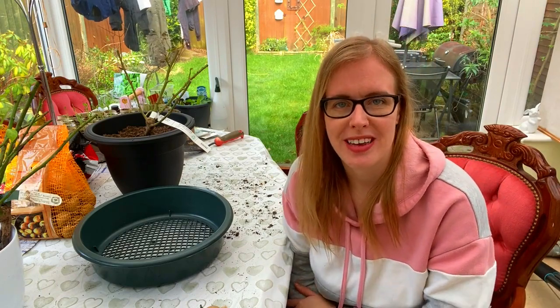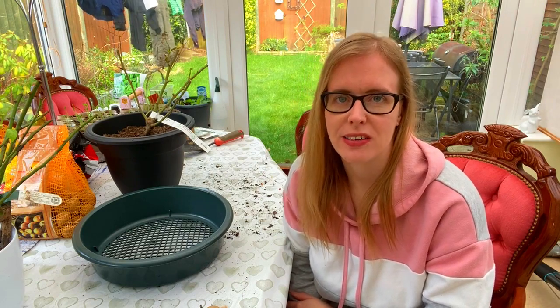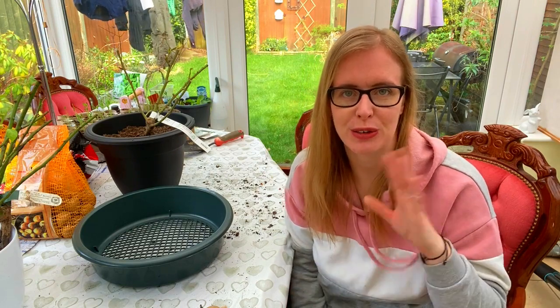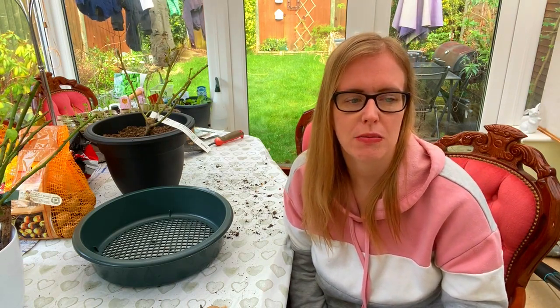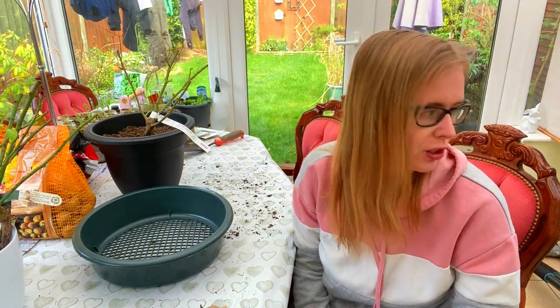There's a lot growing in the house at the moment. So my chillies, tomatoes, leeks, all of my brassicas - I'll show you all of those a little bit later. What else have I got growing in the house at the moment? Oh my onions. They're doing really really well. I'll show you some pictures in a little while.